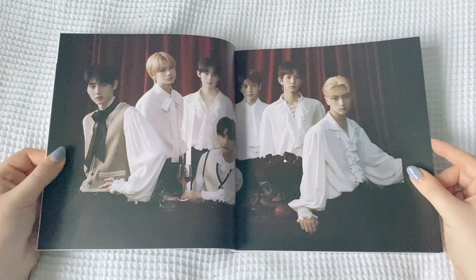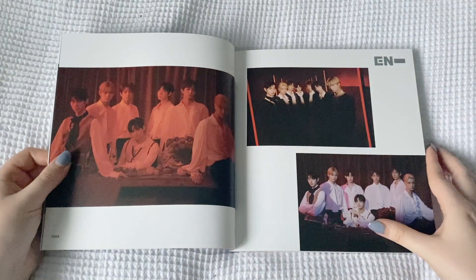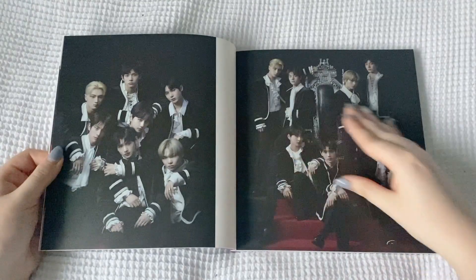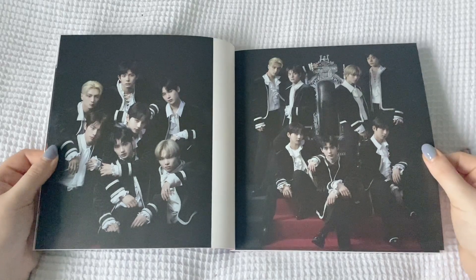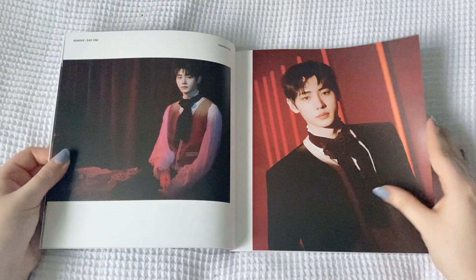Photobook time! This is the dusk photobook so it will be more vampire-themed. I really like the dawn version concept so I might buy the other version of this album, but I won't buy all three versions of Carnival I don't think. Actually, I might buy the hype version because it's my favorite, and when I bought my random copy I got my least favorite of the three concepts, so I might swap it around.